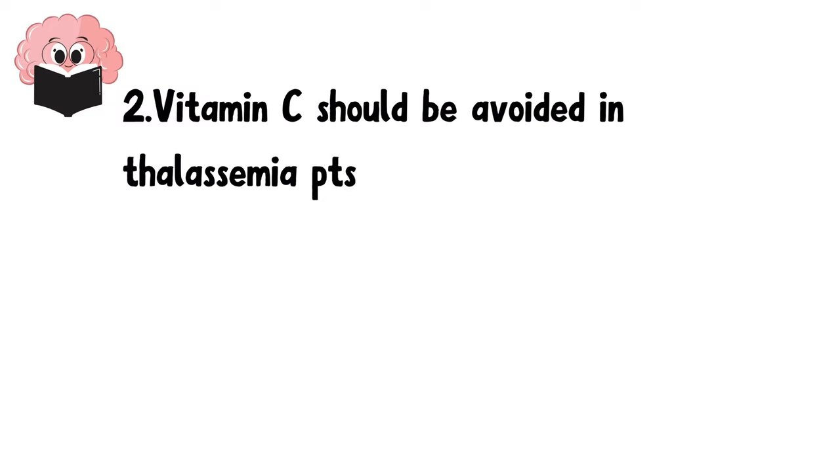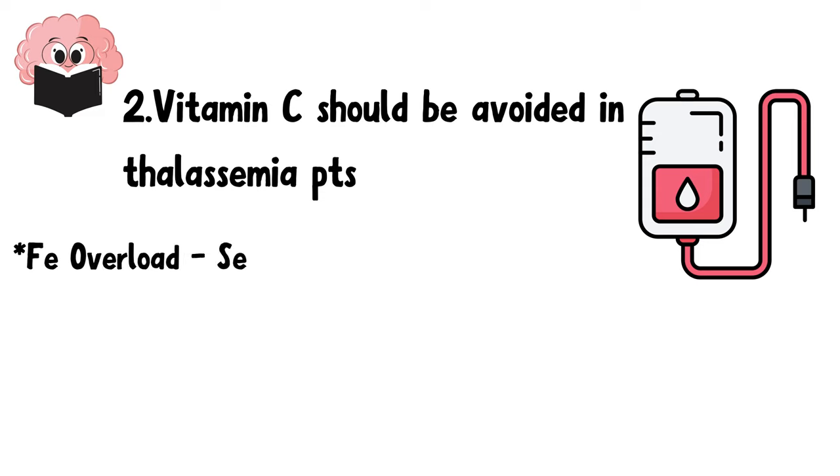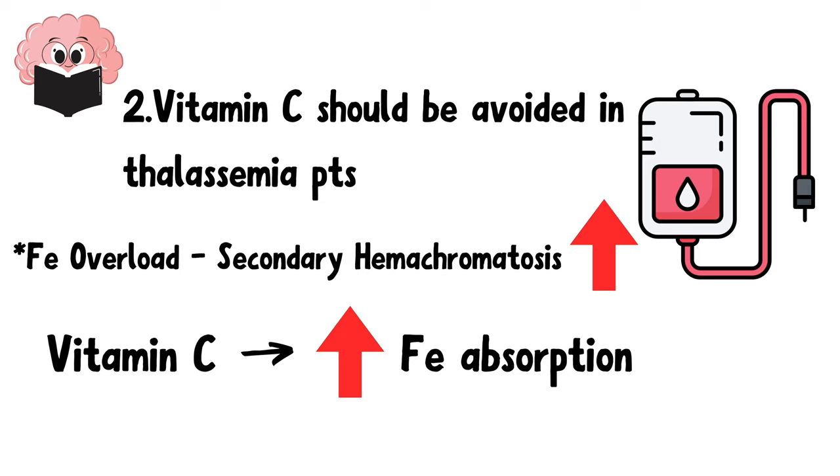Number 2: Vitamin C should be avoided in thalassemia patients, as these patients receive frequent blood transfusions which may lead to iron overload, also known as secondary hemochromatosis. Frequent blood transfusions cause iron overload because blood is basically iron. Giving vitamin C to these patients will further increase iron absorption and worsen secondary hemochromatosis.